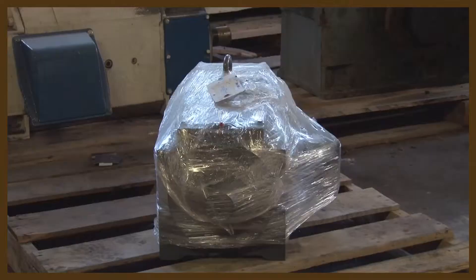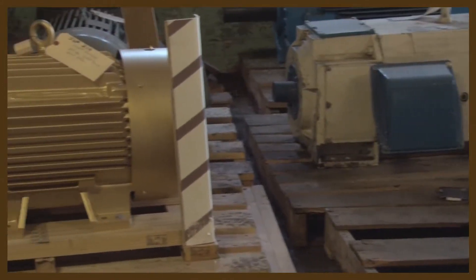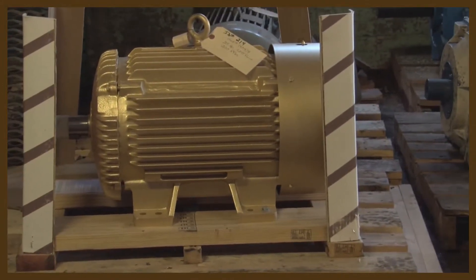We do many free motor audit surveys to deliver energy savings for our customers. It's to our advantage to look at reducing inventory, reducing costs, and helping customers out.